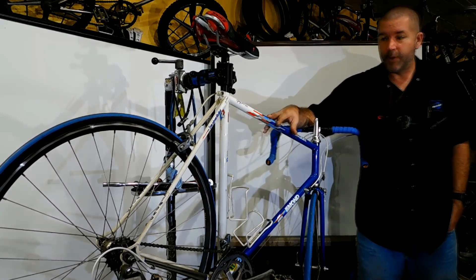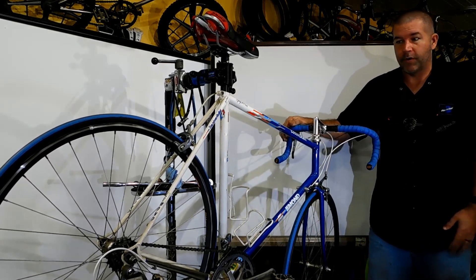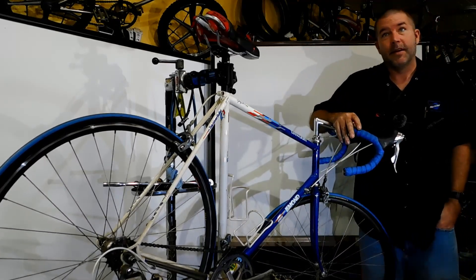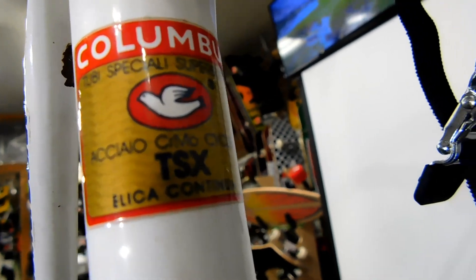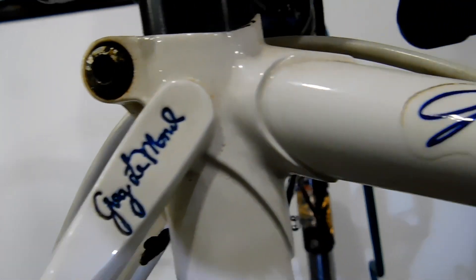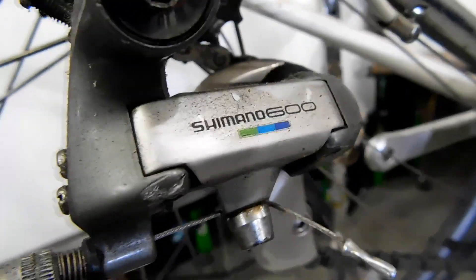This is a little bit before my time when I first got into this business — this is the type of bike I actually worked on. I started working in a shop in 1994 and I'd have bikes like this come in. It's going to have the nice Columbus tubing, the beautiful lugged frame, and the Shimano 600 component group.